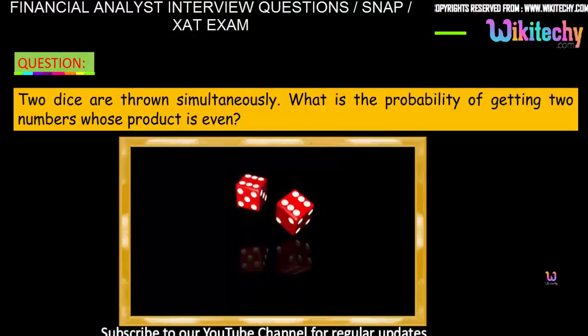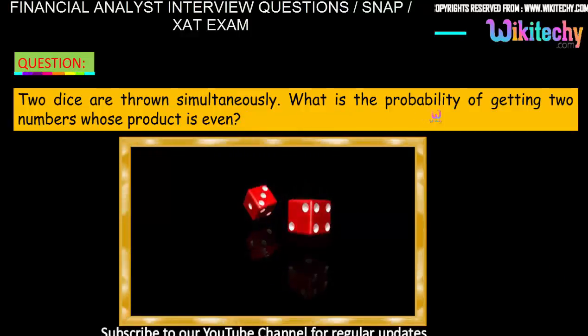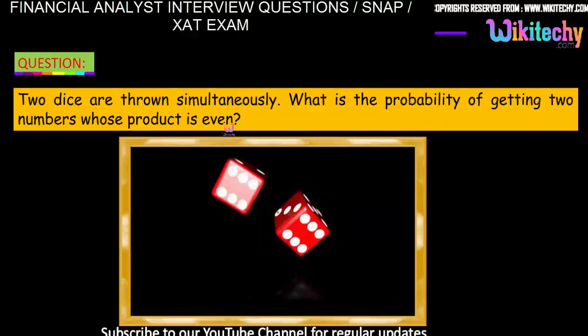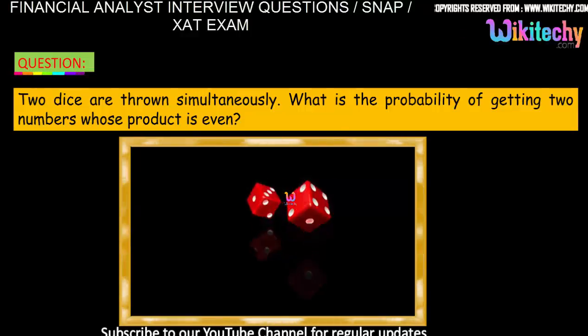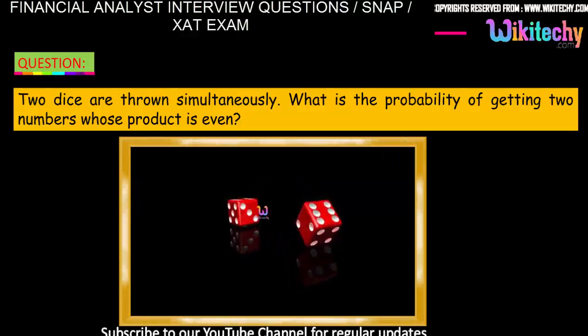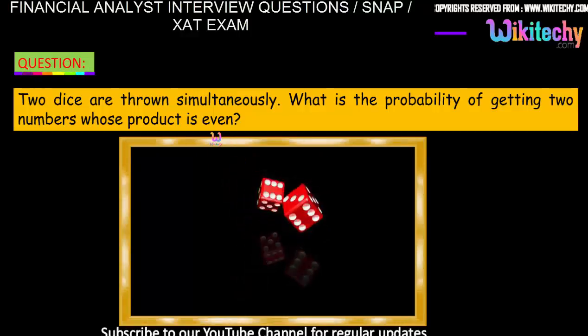Two dice are thrown simultaneously. What is the probability of getting two numbers whose product is even? So two dice, 1 and 2, are thrown simultaneously. We need one number and another number such that the product of these two numbers is even.